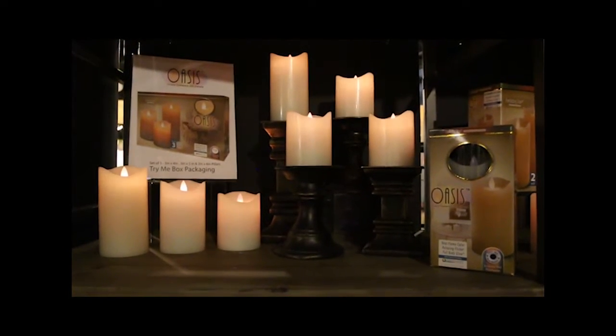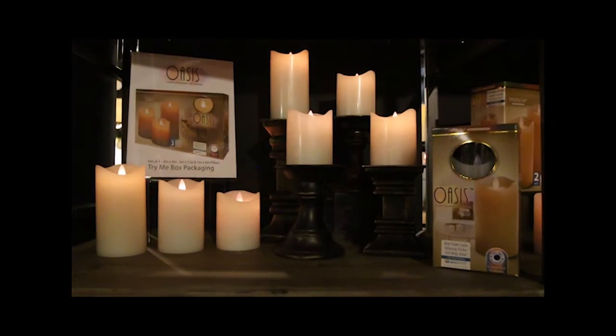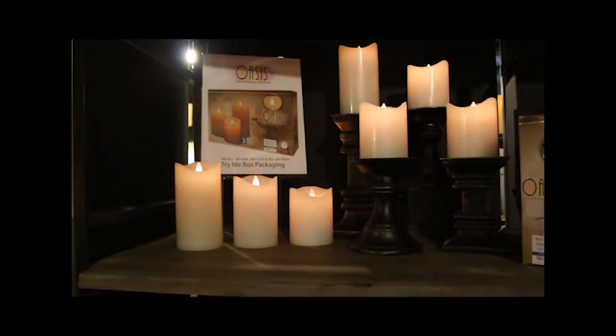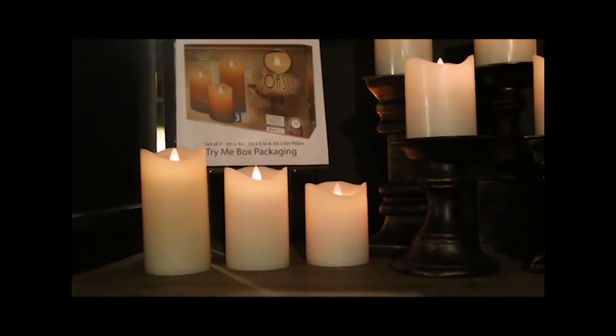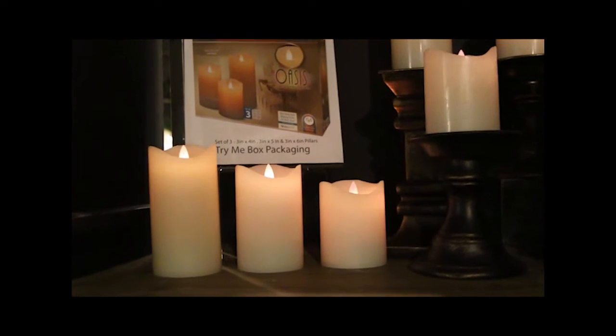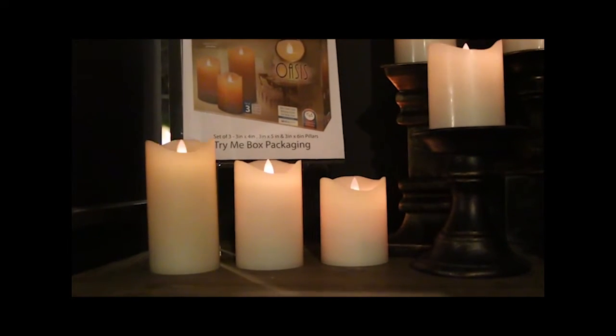First is a set of three Oasis wax LED candles with ChromaShift technology. They have a flickering flame and they move as if a real flame is present. This new patent-pending set of candles comes in three by four, three by five, and three by six.